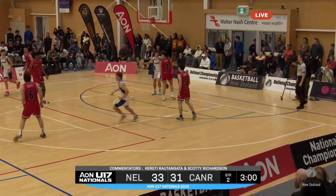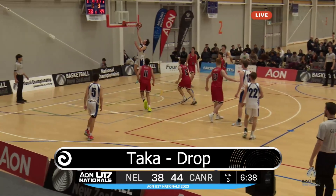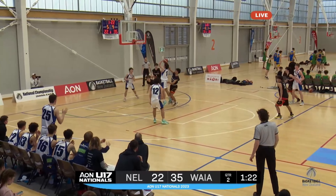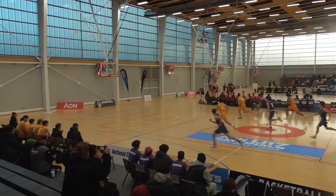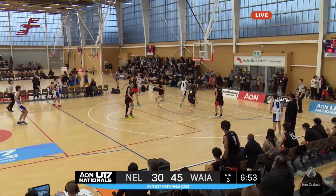Great little curl off the away screen. Is James currently in the New Zealand squad, you know? Deep three. Oh, an easy put back.